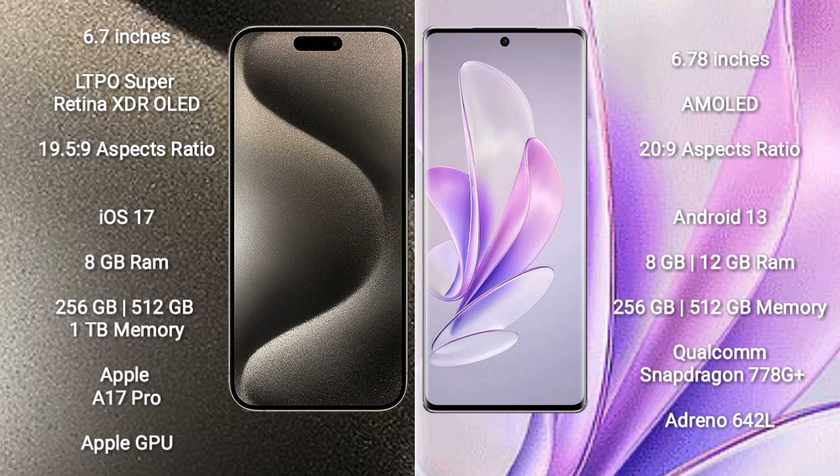iPhone 15 Pro Max runs on the iOS 17 operating system. Vivo S70 runs on the Android 13 operating system.